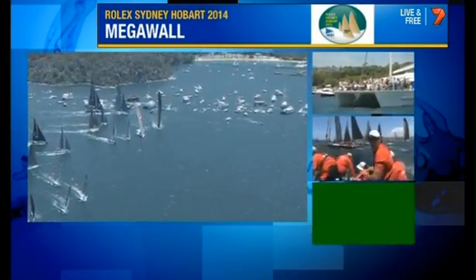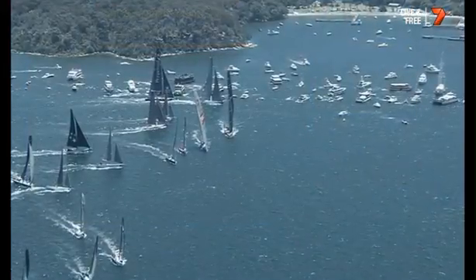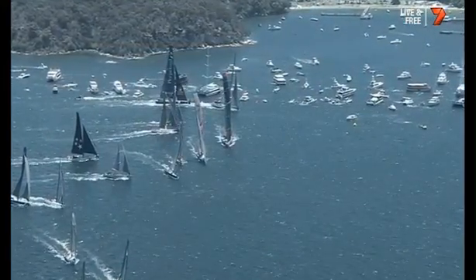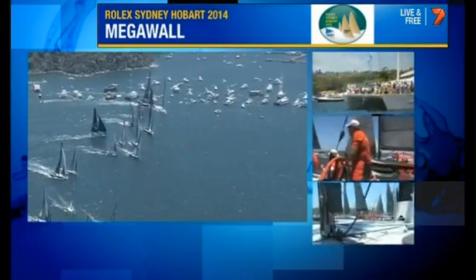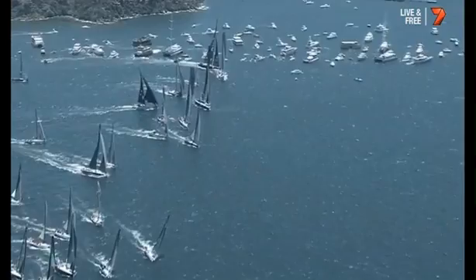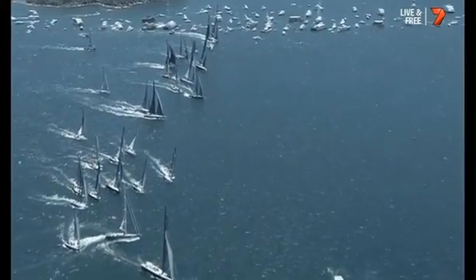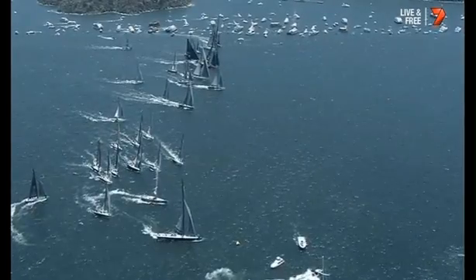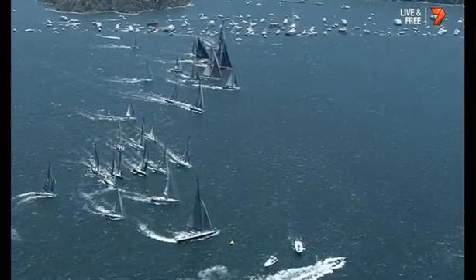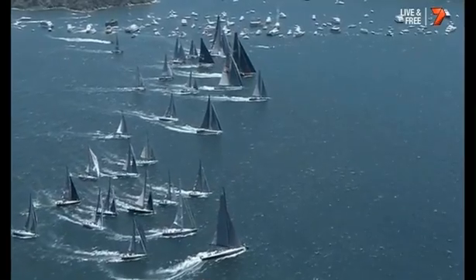Ready for deploy. That's 30 seconds to race start. Here comes Ragamuffin in as well, Perpetual Loyal — they're all there, all the big fellas right down on this western side of the harbour off Clifton Gardens. 15 seconds... an incredible fleet, 117... 10 seconds... and there it is — the starting gun! They are away and racing in the 70th edition of the Rolex Sydney Hobart.